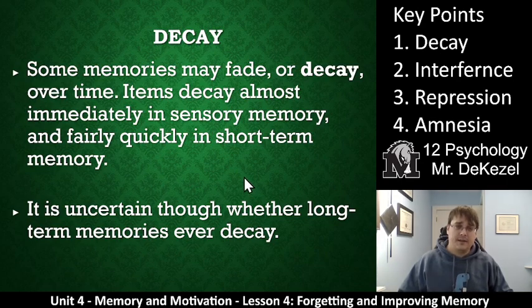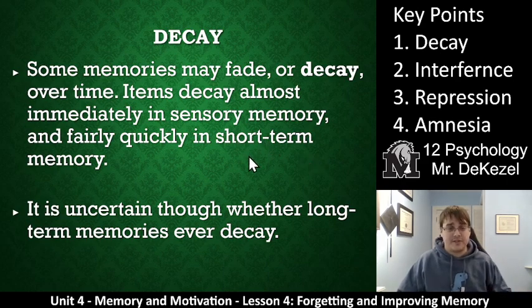Decay is essentially when memories fade. This takes time and they become blurry. Once you don't use something, it kind of gets rusty. Items decay almost immediately in your sensory memory and fairly quickly in your short-term memory. Once you put them into your long-term memory, they are generally there for a long time — but do they decay or do they change?